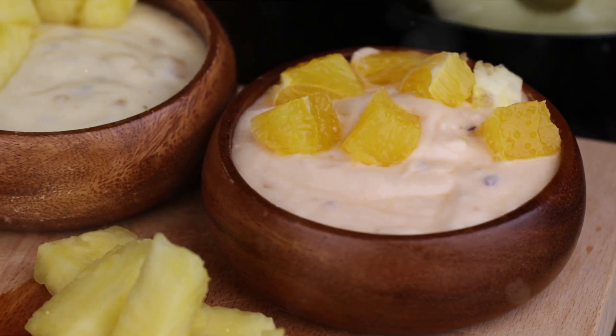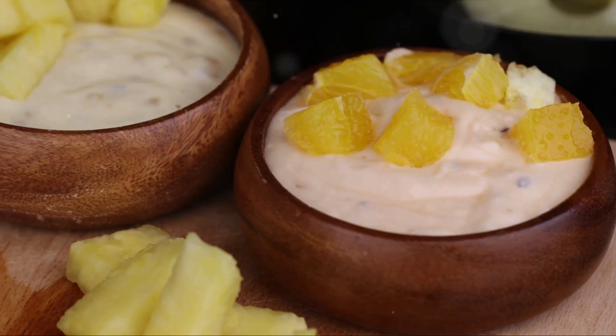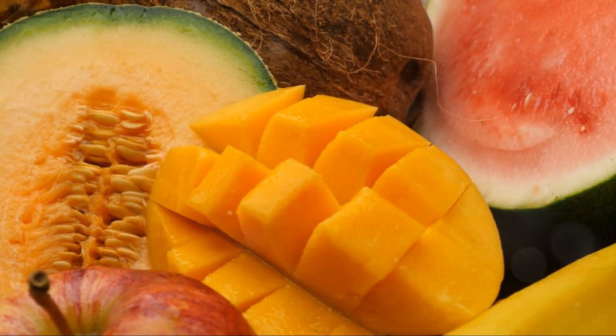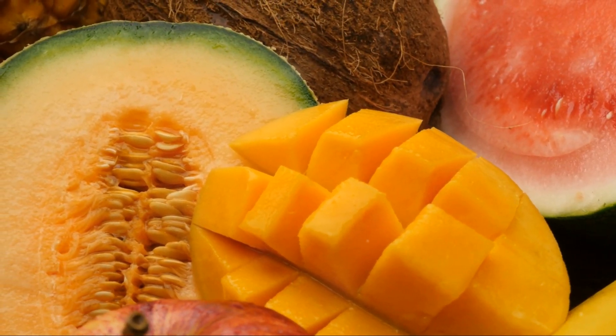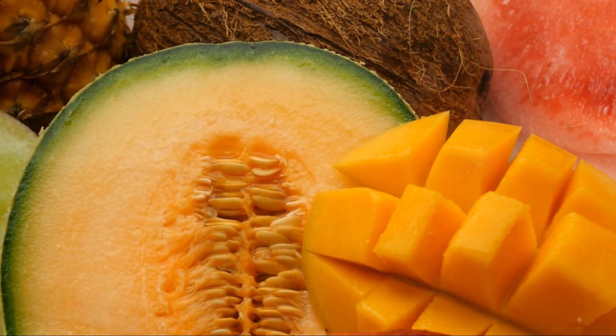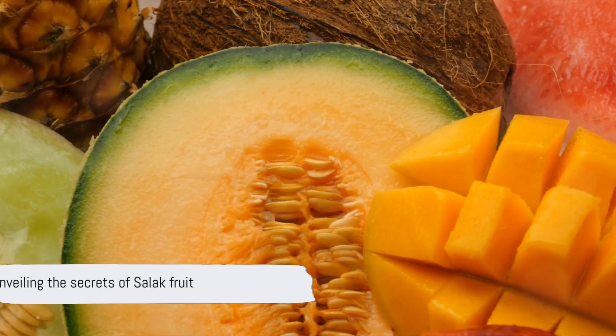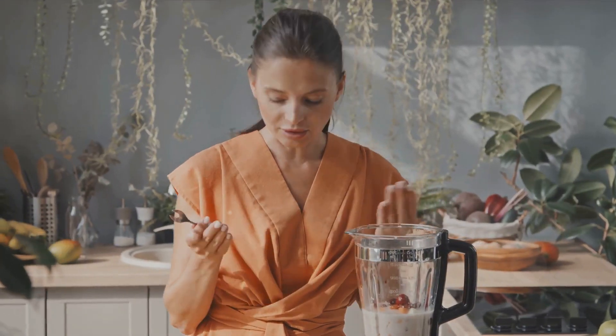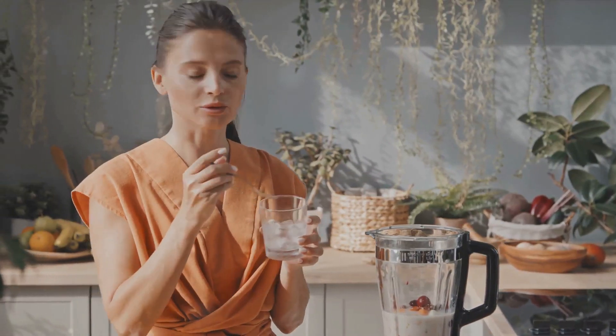The taste of salak is often compared to a blend of apple, pineapple, and banana. Not just a treat for the taste buds, salak is a powerhouse of essential nutrients and offers a plethora of health benefits that make it a true superfruit. Let's dive into the health benefits of this fascinating fruit.